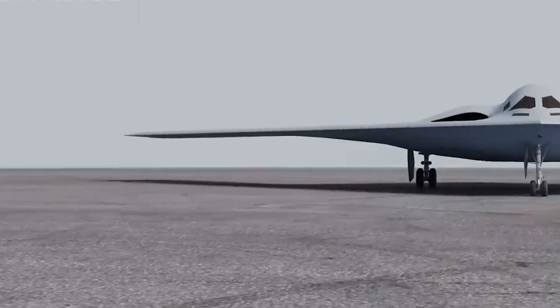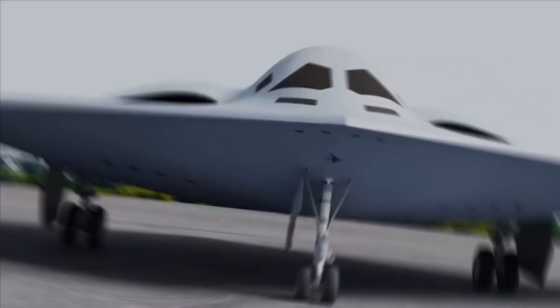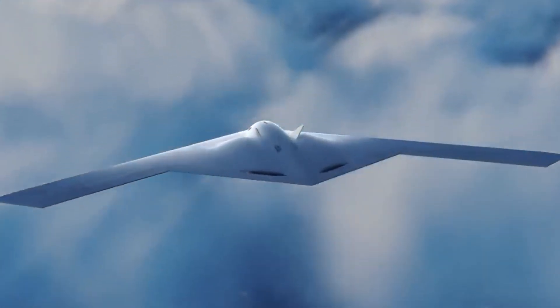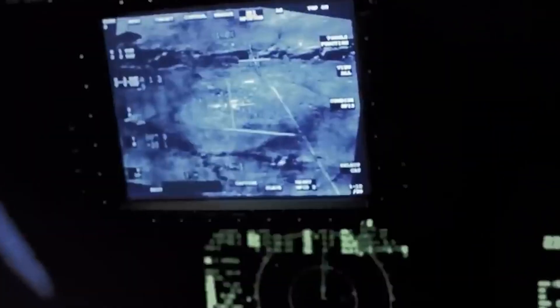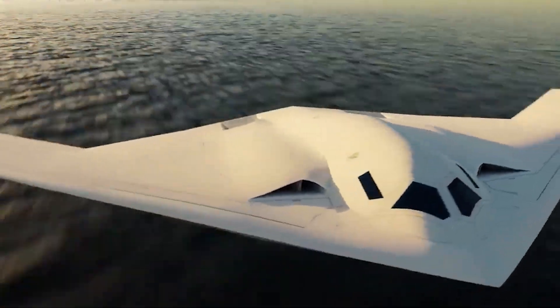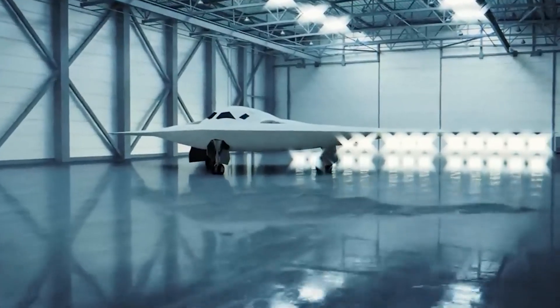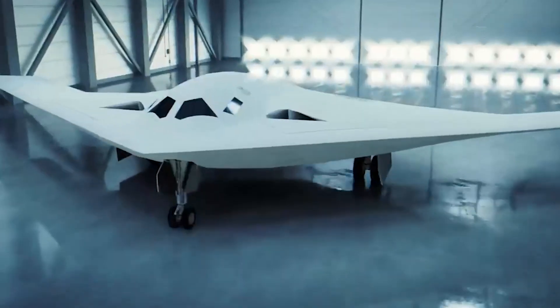The B-2 Spirit, introduced in the late 1980s, was a trailblazer redefining what stealth technology could achieve in military aviation. However, its groundbreaking design came with limitations that the B-21 seeks to overcome. The B-2's maintenance costs were staggering, driven largely by its complex radar-absorbing coatings and specialized hangar requirements. For every hour of flight time, the B-2 required nearly 119 hours of maintenance — a figure the B-21 aims to significantly reduce with more durable materials and streamlined upkeep procedures.